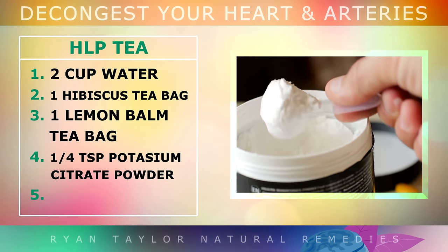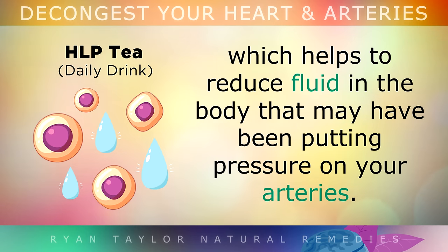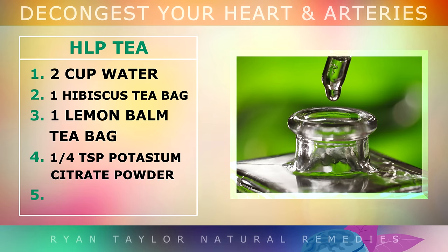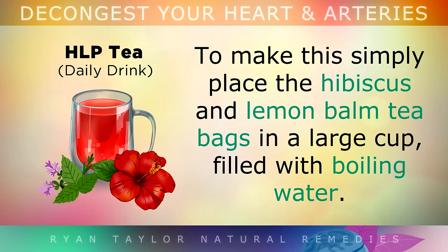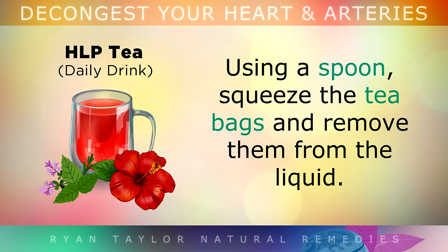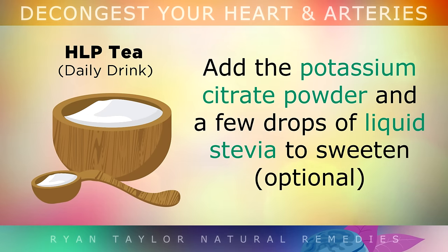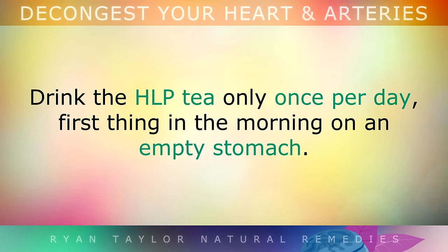Optionally, you may also add 1 quarter teaspoon of potassium citrate powder to this daily drink, which provides around 1000mg of potassium. This helps to reduce fluid retention in the body that may have been putting pressure and stress on your arteries. You may also add some stevia drops to sweeten it. To make it, simply place the hibiscus and lemon balm tea bags in a large cup filled with boiling water. Allow them to steep for at least 8 minutes, then squeeze and remove the tea bags. Add the potassium citrate powder and stevia drops, and stir well. Drink this HLP tea once per day, first thing in the morning on an empty stomach.